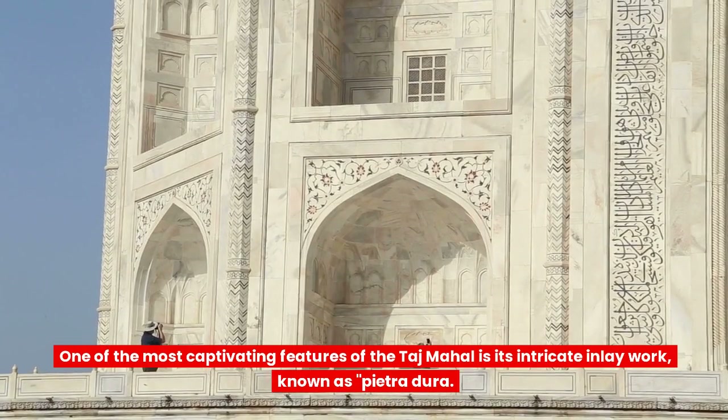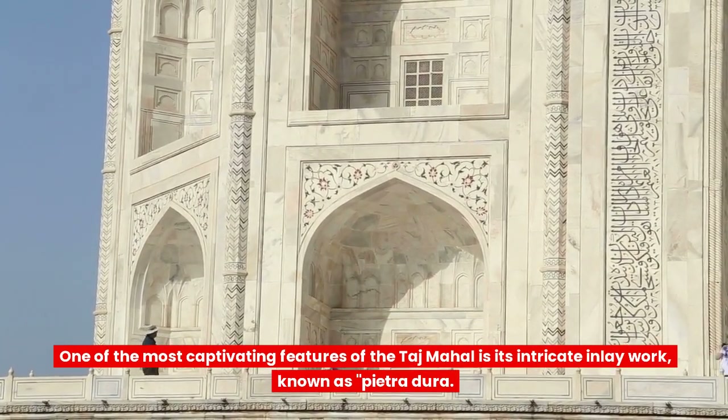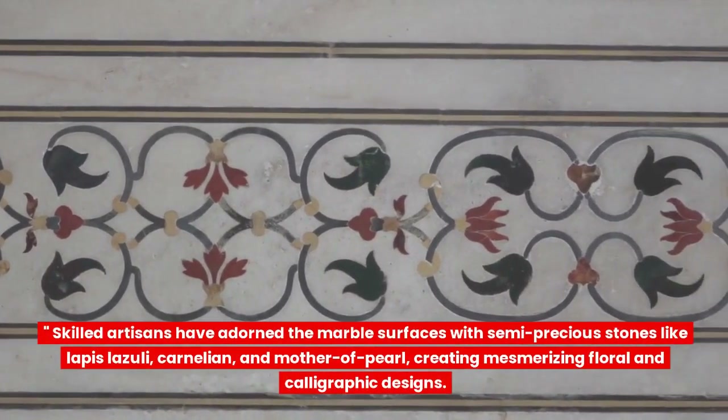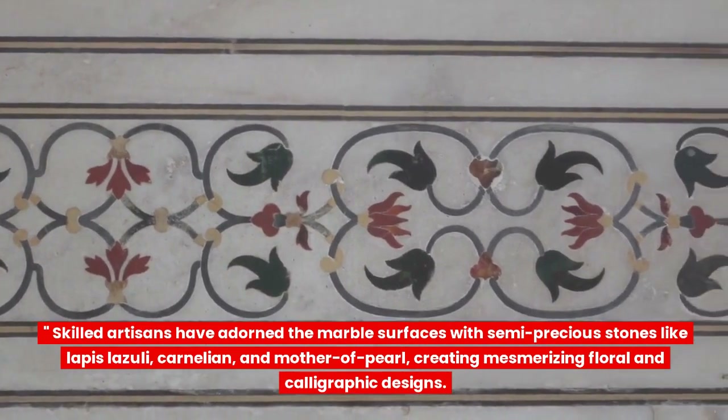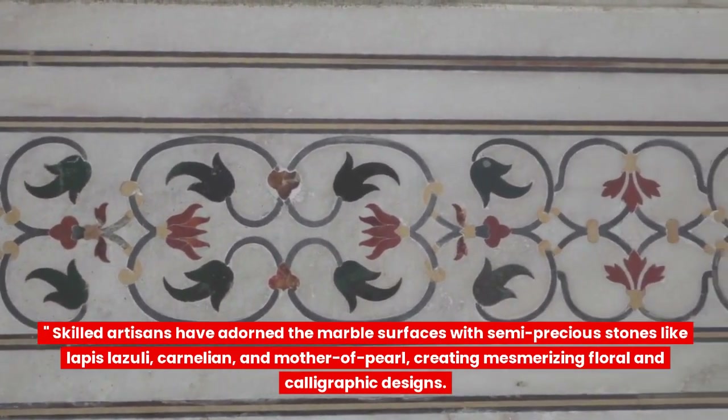One of the most captivating features of the Taj Mahal is its intricate inlay work, known as Pietra Dura. Skilled artisans have adorned the marble surfaces with semi-precious stones like lapis lazuli, carnelian, and mother-of-pearl, creating mesmerizing floral and calligraphic designs.